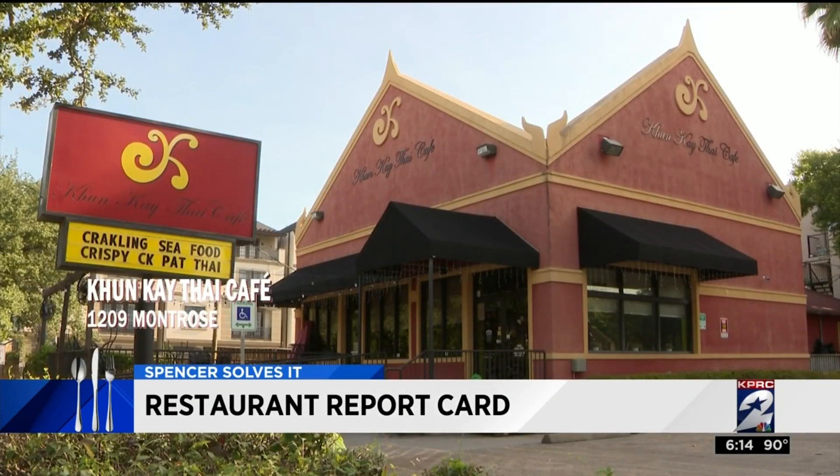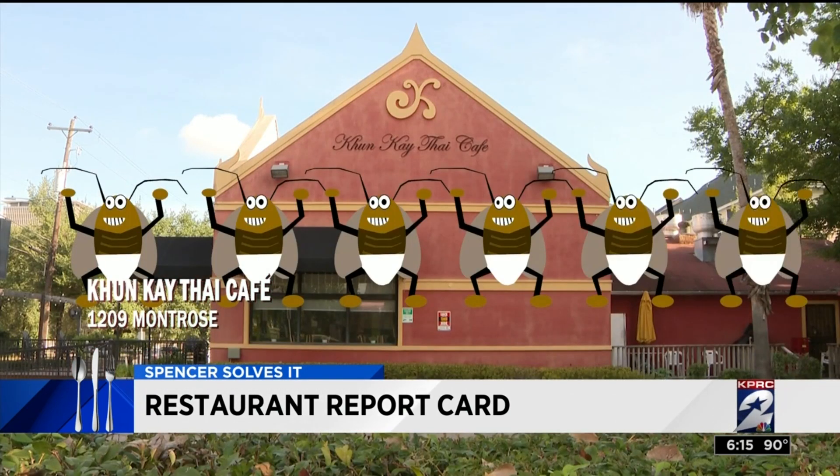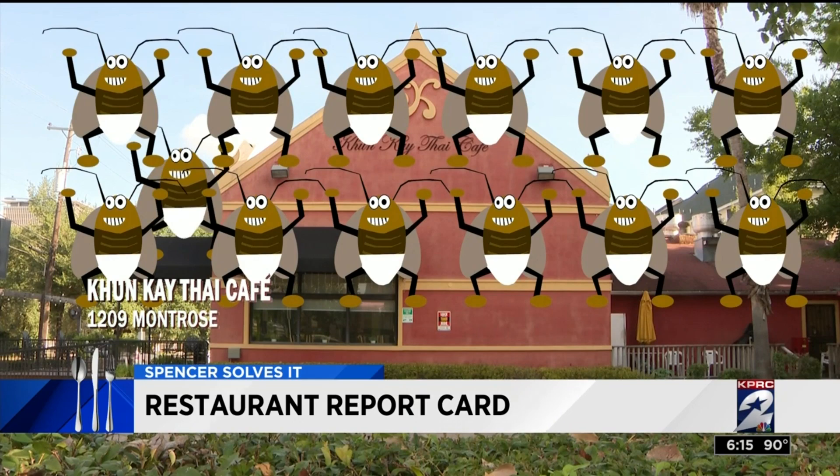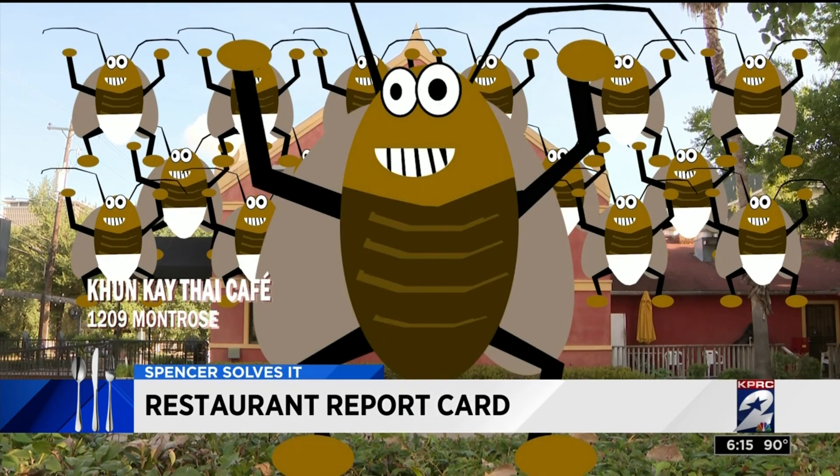One or two roaches is one thing, but when you find a whole nursery full of them — wow. That's what inspectors found at Kum K Thai Cafe on Montrose. Here, inspectors discovered 20 to 30 live baby cockroaches and one adult cockroach hiding under the dishwashing machine.